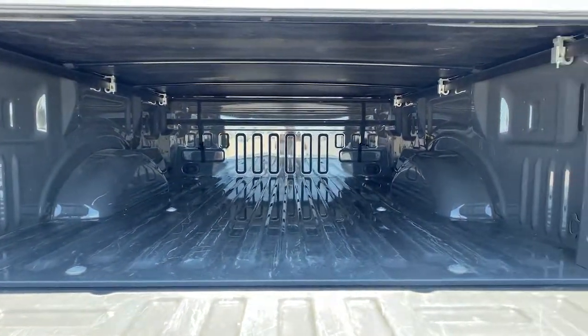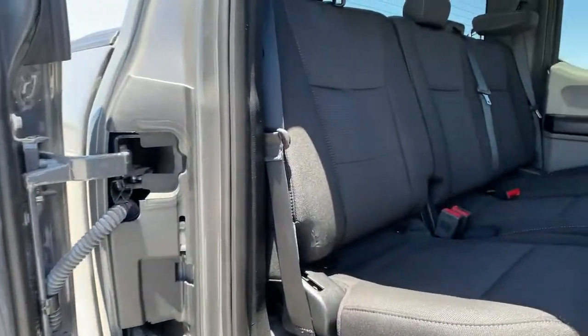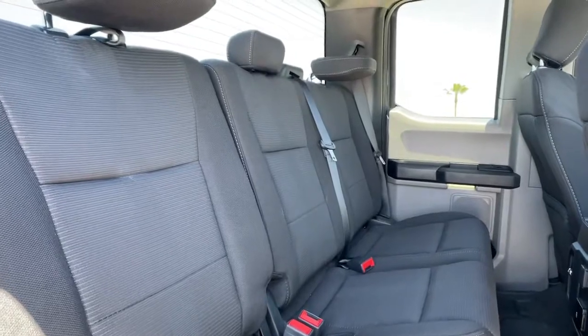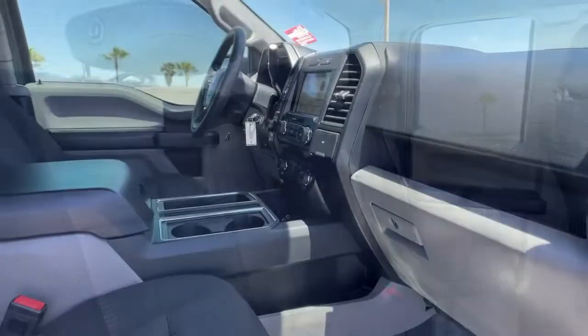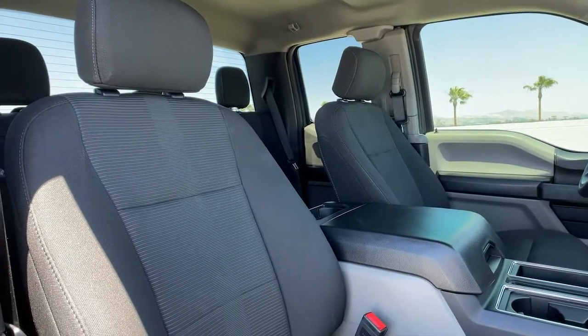Backup camera, stability control, rear-wheel drive, intermittent wipers, split bench seat, pass-through rear seat, conventional spare tire, variable speed intermittent wipers, passenger vanity mirror, adjustable steering wheel.